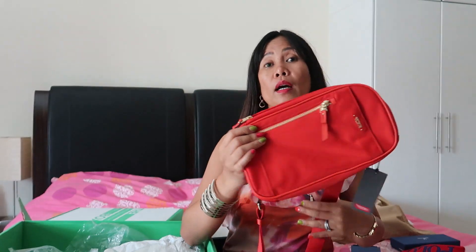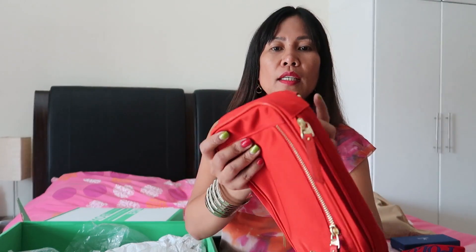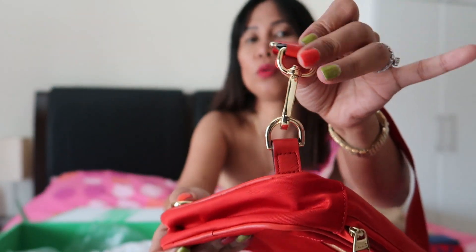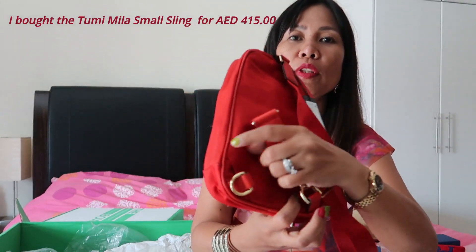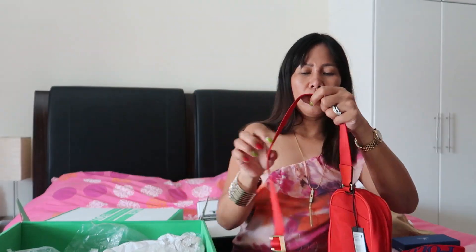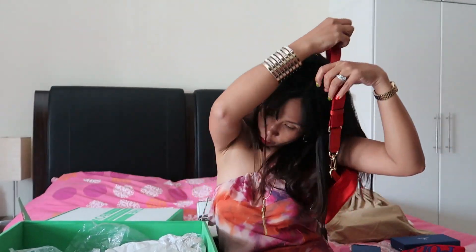All the items at The Deal are authentic — don't doubt the authenticity because they only sell designer branded items. The gold plating is beautiful. Depending on how you want to wear it, you can transfer the strap to the other side — you can wear it on your back, your front, or as a belt bag.